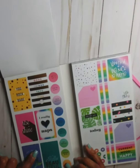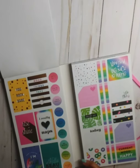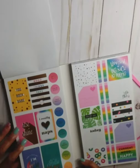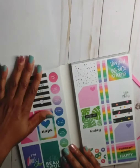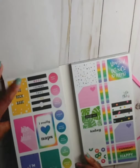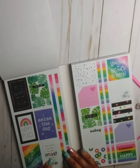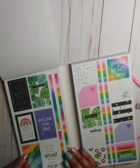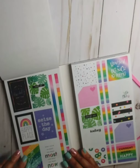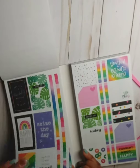Now we've got some gold foil full box stickers here — really cute. 'Don't bug me, I'm busy,' 'Hello beautiful,' 'I really love naps.' Then this is without the gold foil — really cute. 'Don't give up what you want most for what you want now,' 'See the possibility, not the problem.' You get two pages of this same sticker sheet.